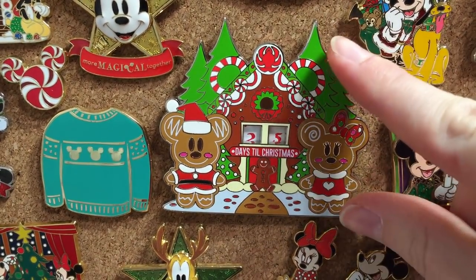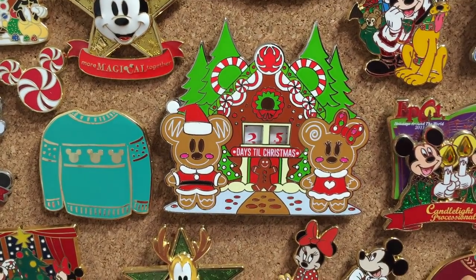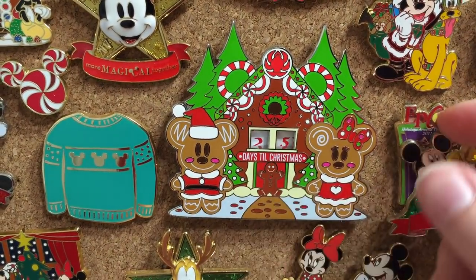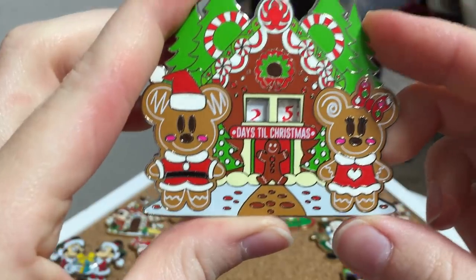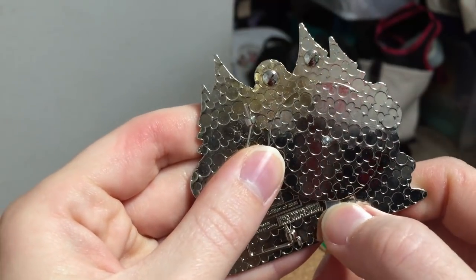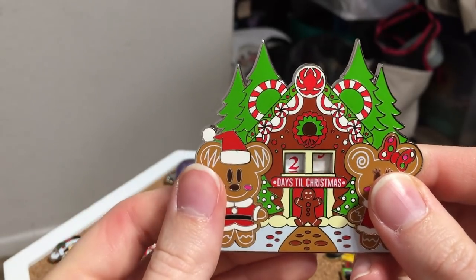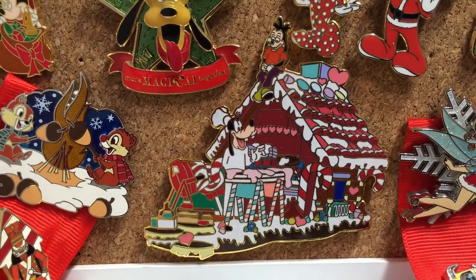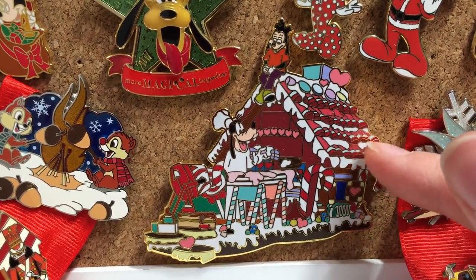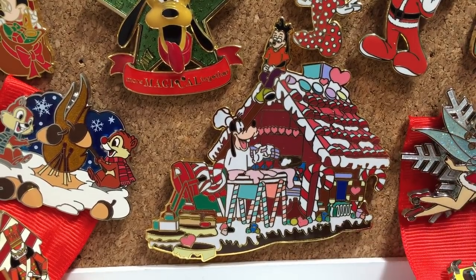The centerpiece of my holiday pin board is this absolute beauty — it's like a jumbo pin and it's a Christmas countdown pin with little Minnie and Mickey gingerbreads. The design is amazing — the gingerbread house even has little candy cane Mickey ears. It actually functions as a countdown: you can turn a wheel on the back to count down the days till Christmas, and it even has a little stand so you can display it on a desk. I also have another fairly large gingerbread pin — a limited edition older pin from Disneyland featuring Goofy and Max on a parade float. It's such a large, high-quality pin and the tasty design is perfect since I collect sweets and snacks pins.